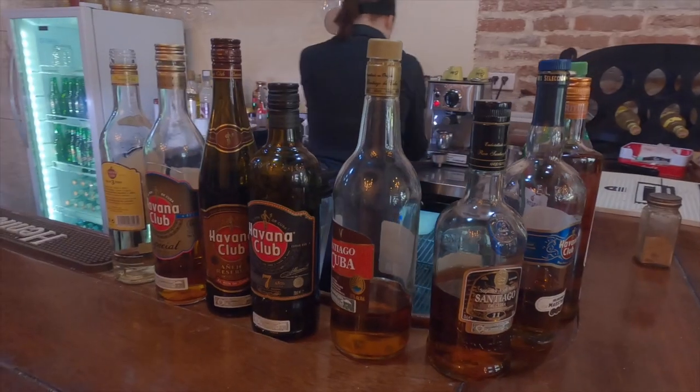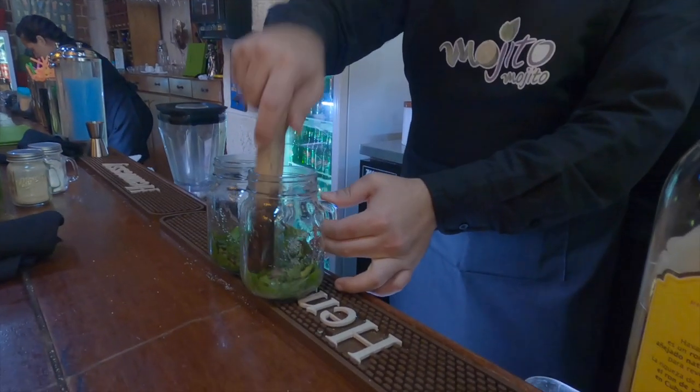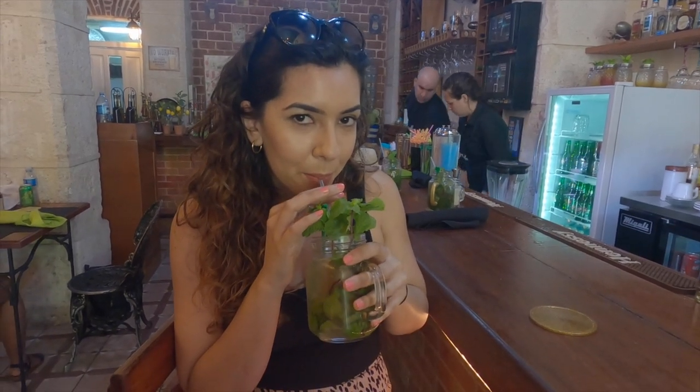You can't go to Cuba without trying the rum — it's a lot cheaper to bring bottles home. I had a lot of Cuba Libres, piña coladas, mojitos, and daiquiris, which are all really tasty. Don't drink the tap water, and make sure you only have ice cubes from places you trust or that are tailored for tourists.